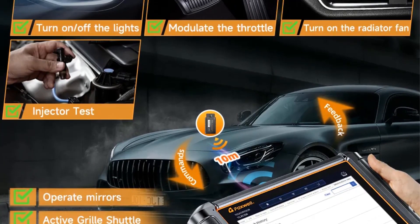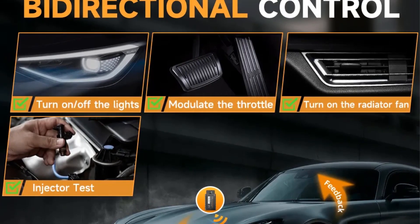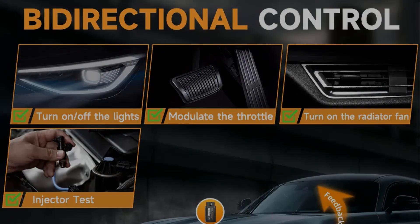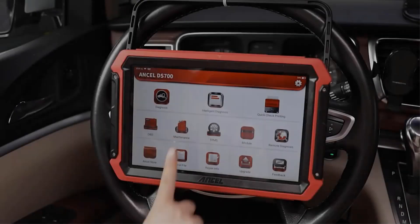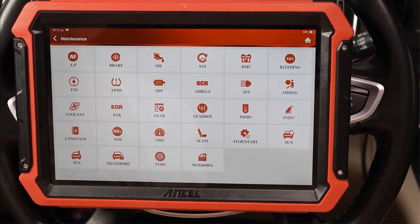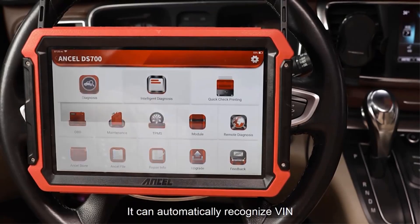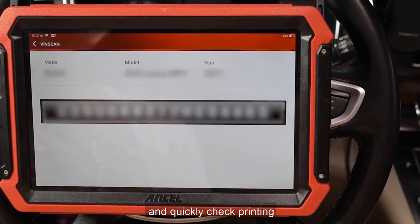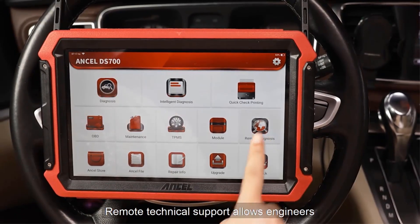With support for all vehicle systems, the GT60 provides a holistic approach to car diagnostics, ensuring that no aspect of the vehicle is left unchecked. The CAN FD (Controller Area Network Flexible Data Rate) support further enhances its communication capabilities, enabling it to handle high-speed data transmission in modern vehicles. Auto-Auth ensures secure and authorized access to the vehicle's systems during diagnostics.